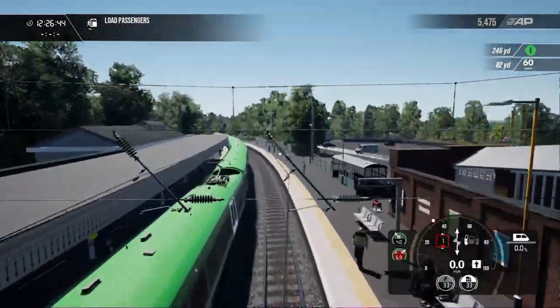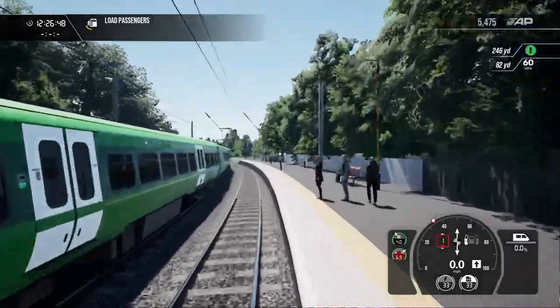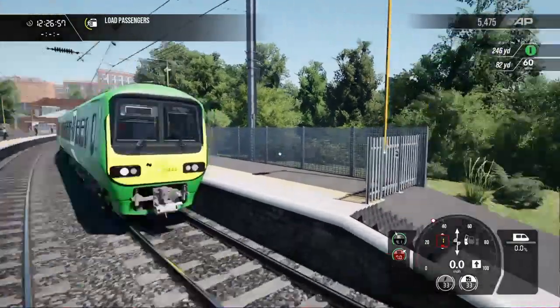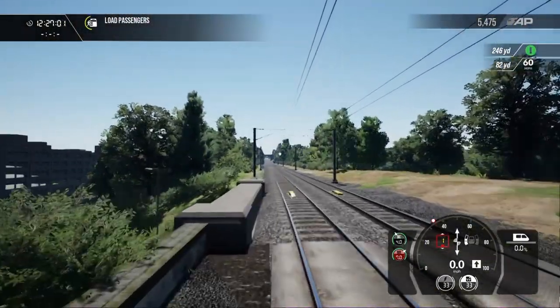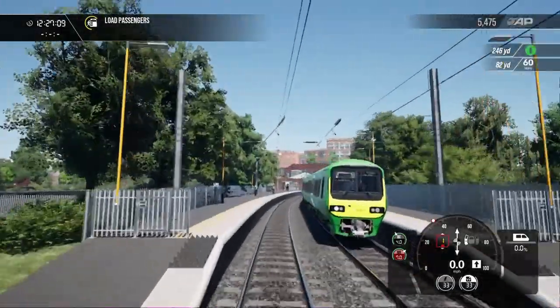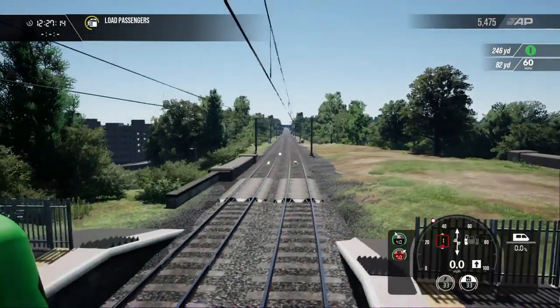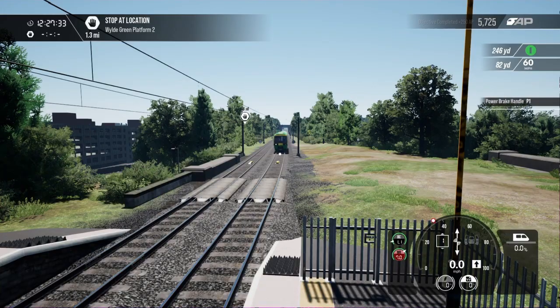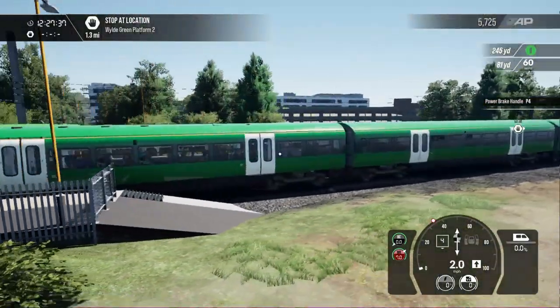Next up is another Class 465 EMU, this time with the current livery we have on our own train — the current Class 29,000 DMU livery. So you get to see the same livery on two different train types. By the way, for anyone who would like to run this scenario, I will show you where to find it afterwards and I will also place a list of all trains and liveries on each service in the description below this video.